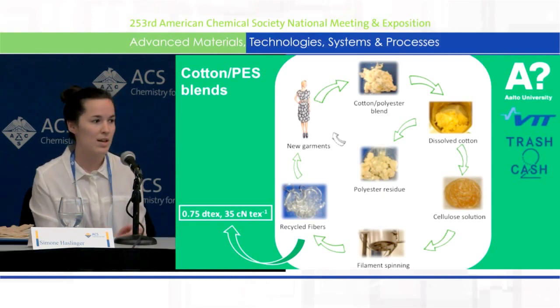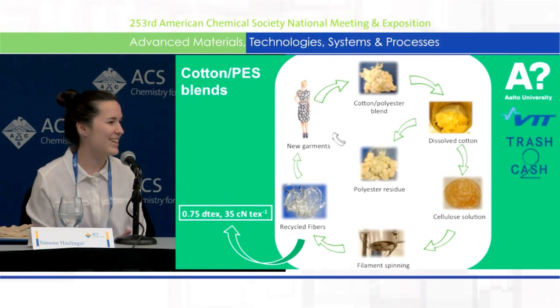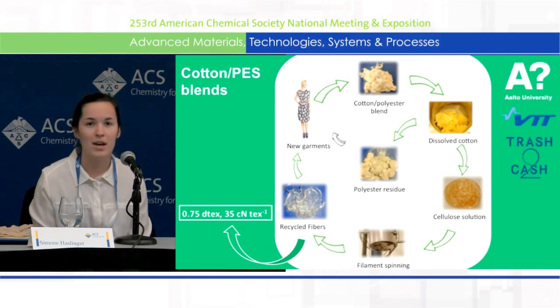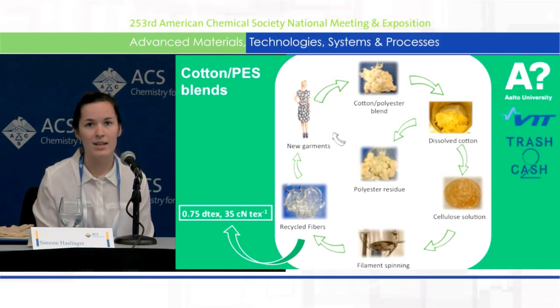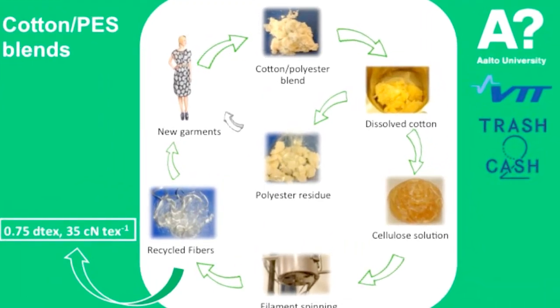What we tried to do was to separate cotton from polyester, because this is the most abundant blend on the market — the market share is about 15%. We started with pre-treated cotton-polyester material, which was then dissolved in an ionic liquid, and then could be separated because the polyester didn't dissolve. The solution we obtained of the cellulose was then subjected to dry jet wet spinning, and what we obtained was really nice fibers, pretty similar to lyocell or Tencel fibers.